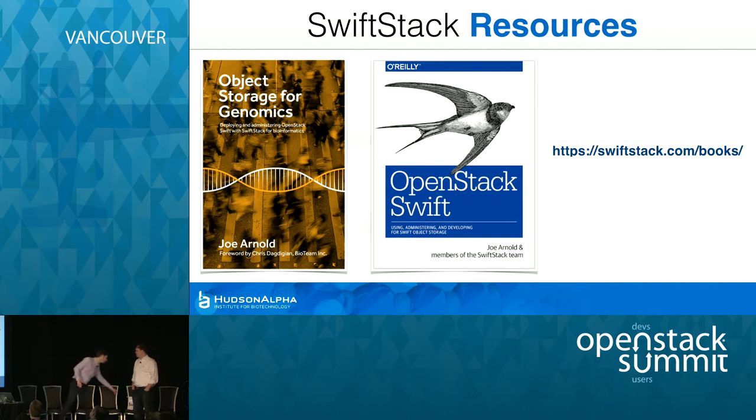We have the book, which goes into the detail — thank you, Brandon, for all the modeling there. You can call me Vanna White. It goes through the details of what this use case is, what are the really specific storage characteristics needed to handle this workload, as well as a resource on OpenStack Swift published by O'Reilly. Go check them out; we have some available at our booth as well.